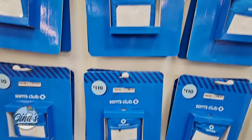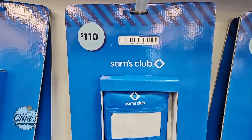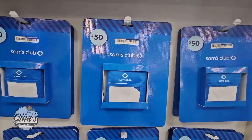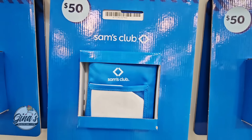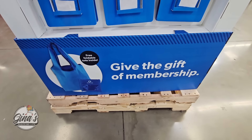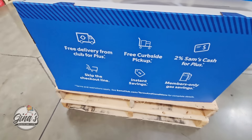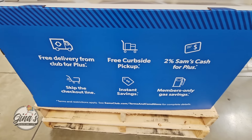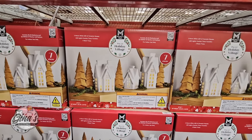Starting with the membership, if you would like to give a membership to a friend or family member, you have two options. The plus membership is $110 and the club membership is $50. Each of these includes a free foldable tote inside. I personally have the plus membership, and one of my favorite benefits is getting to shop early because the store for plus memberships opens up at 8 a.m.